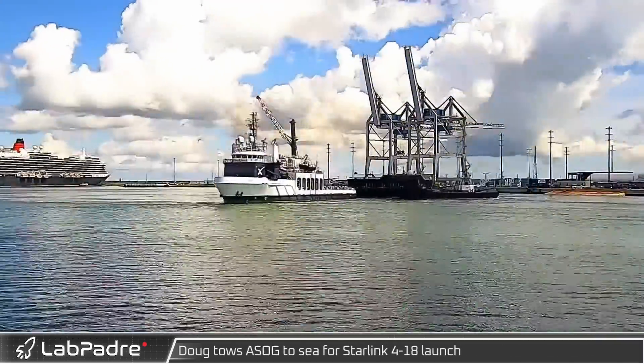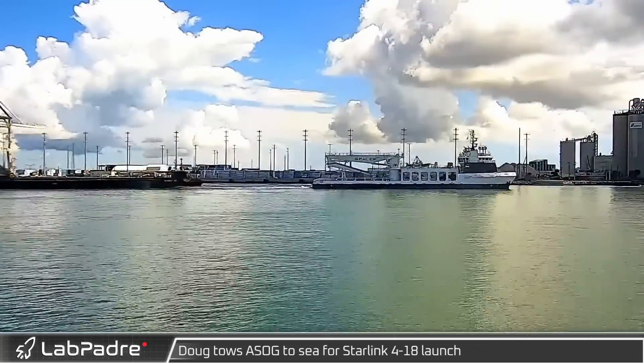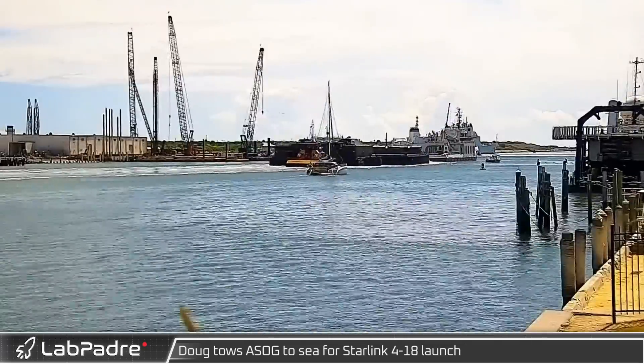Over at the Cape, SpaceX's recovery ship Doug towed Shortfall of Gravitas out to sea ahead of the launch of Starlink 4-18.